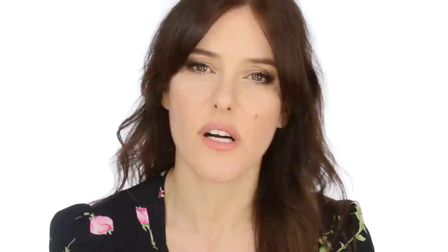The next one is the Triple Oxygen Instant Energizing Mask. I love to use this in the morning almost like an extension of cleansing — you put it on, it foams up instantly, you leave it on for three to four minutes and wash it off. It's full of vitamin C which instantly brightens and makes your skin look really alive. It's a really nice one for the morning because it's so quick it easily fits into your routine.